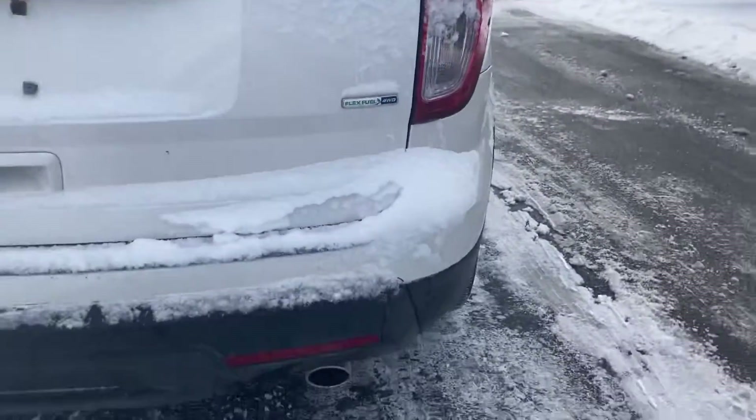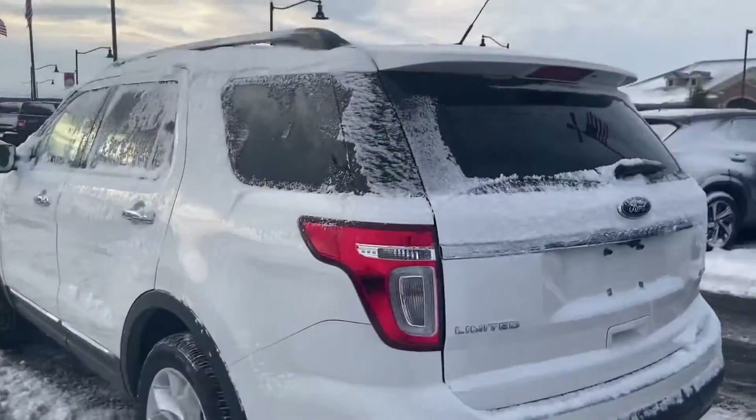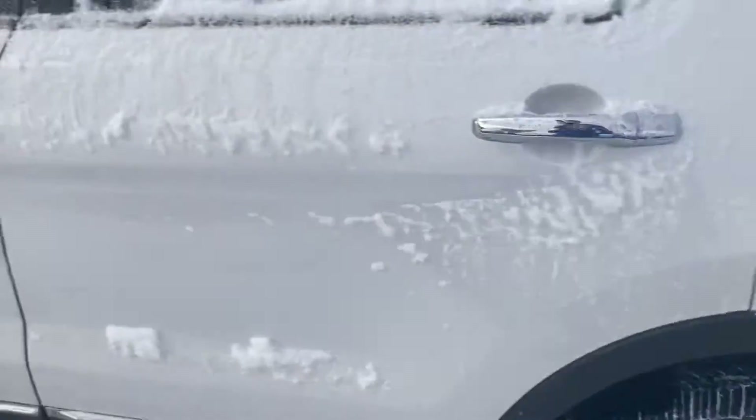This one is four-wheel drive, which is kind of important this time of year, especially since it's so snowy out here. This one also has remote start, which I took advantage of this morning to start warming it up on the inside so when I get in there it's nice and warm.